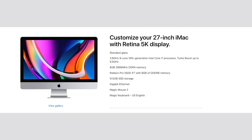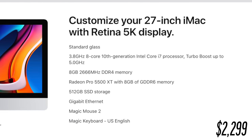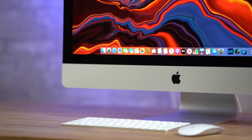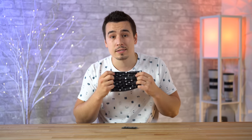Before we begin, here are the specs of our test machine, the $2300 2020 5K iMac, which we think is a very solid option for a lot of people, as you guys know if you watched our recent review video. If this video ends up helping you out, make sure to go down below into our merch shelf and check out our all-over Apple product design and our new Apple product mask.